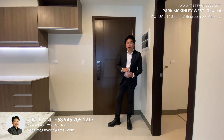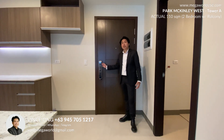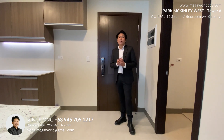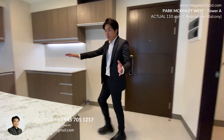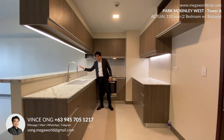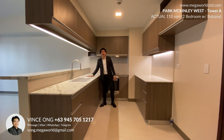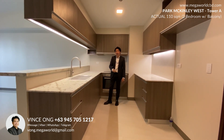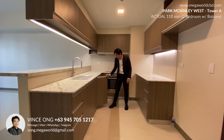Upon entering your two-bedroom, you will have key card access on your window door, since Megaworld upgraded all of the finishes in Park McKinley West. This would be our island kitchen for the two-bedroom. You have an open bar kitchen and a full granite countertop — even the cabinets top and bottom are already included, and those are already soft-close cabinets.